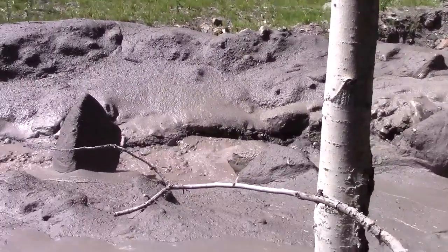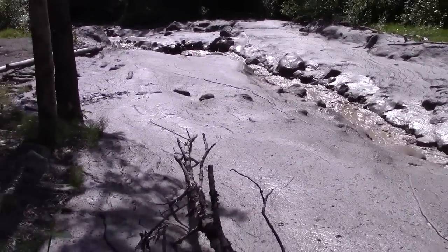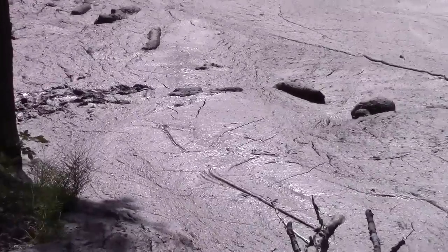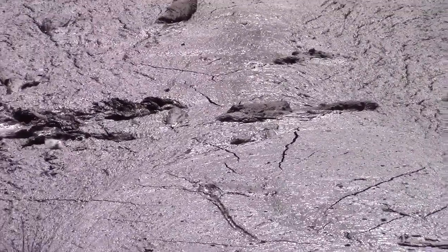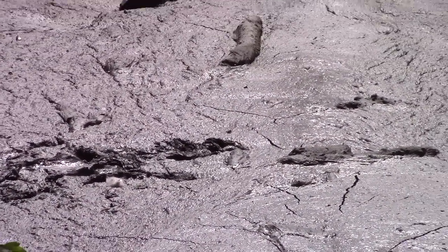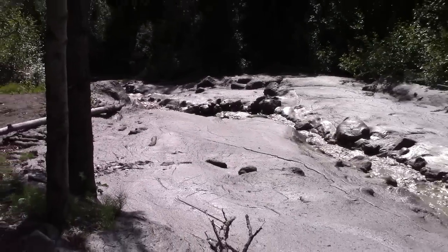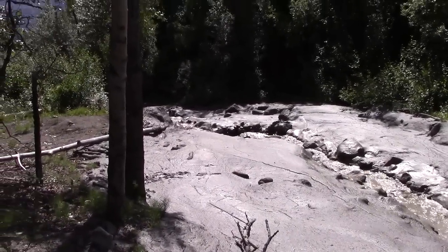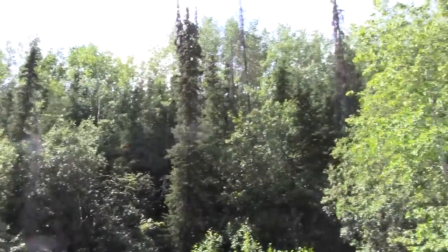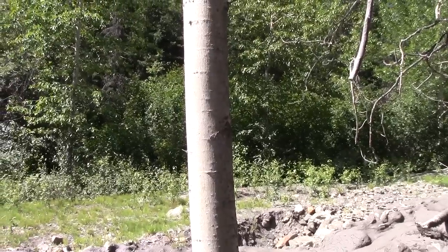I'm trying to find a place to cross the stream here. Right there is where my dog tried to cross — he got out there just a few feet and was floundering, and had to turn around and come back. The mud's really deep. Let's head downstream and see if we can find a place to cross. If we can, we'll go up on the ridge, hike the ridge, and drop down to the site of the lean-to.